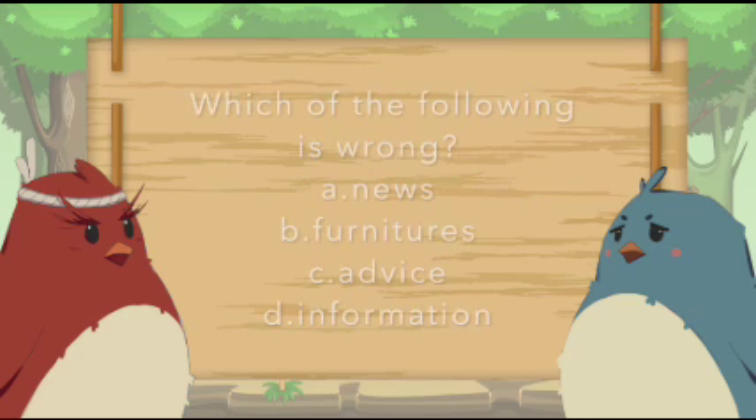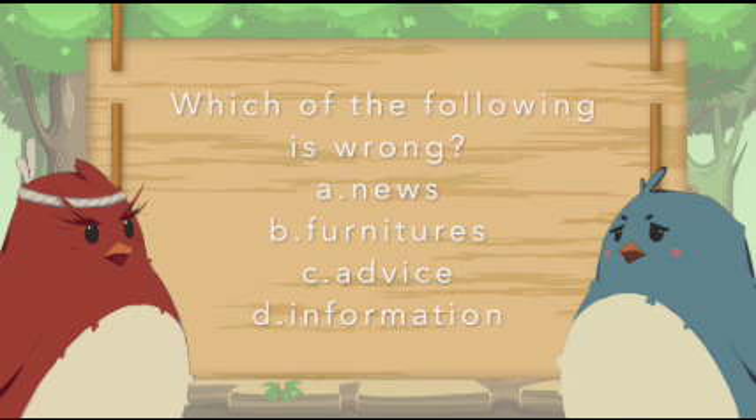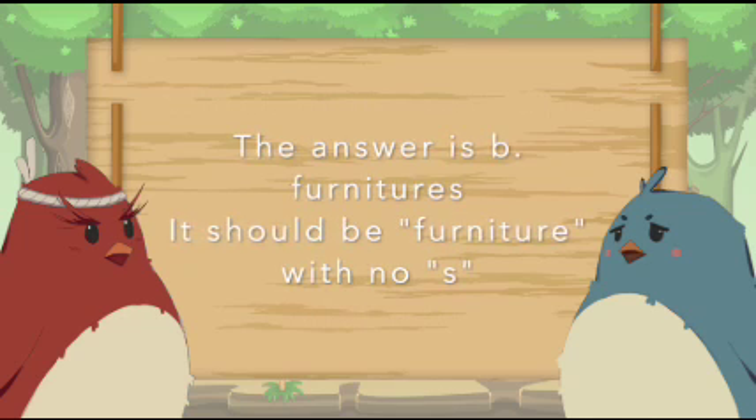Which of the following is wrong? The answer is B. Furnitures. It should be furniture with no S.